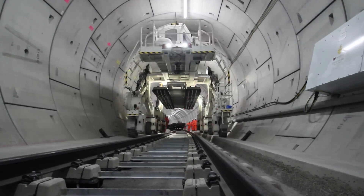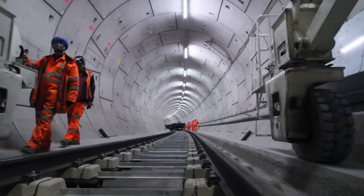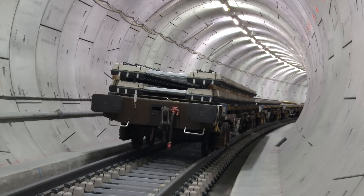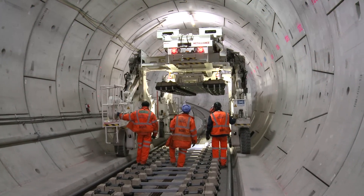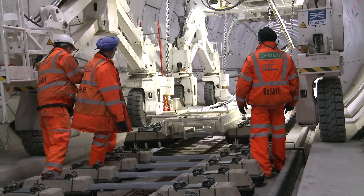Stage two is to bring in the sleepers. We have up to 70,000 sleepers on the Crossrail project. We deliver sleepers to the railheads at Plumstead and over at Westbourne Park. The sleepers are then distributed up the running tunnels and placed in their final location using the multi-purpose gantries.